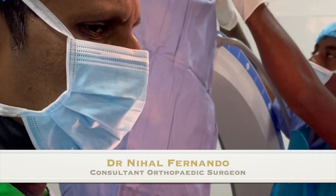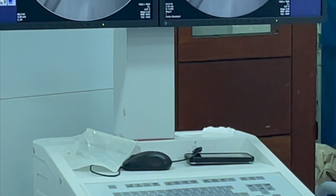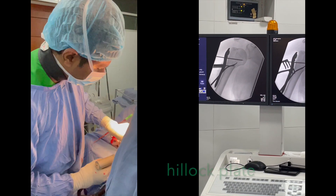Dr. Nihal Fernando, a renowned orthopedic surgeon in Kandy, is performing proximal humerus plate implantation for a misplaced humerus head, as shown in this educational video.